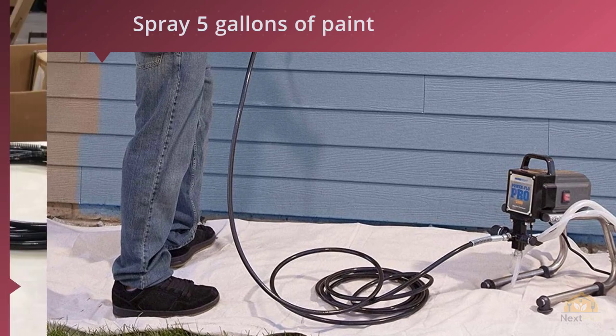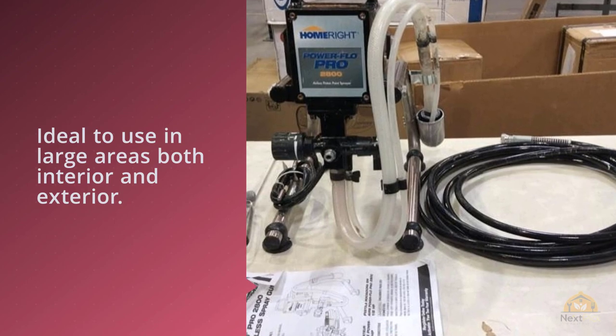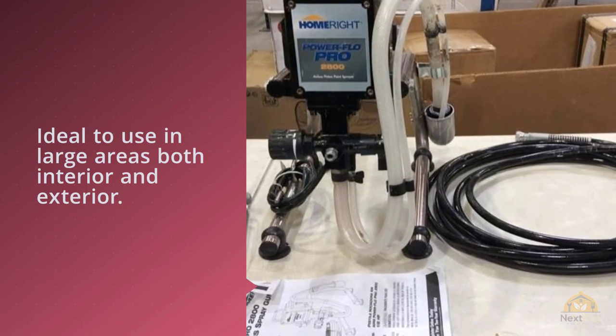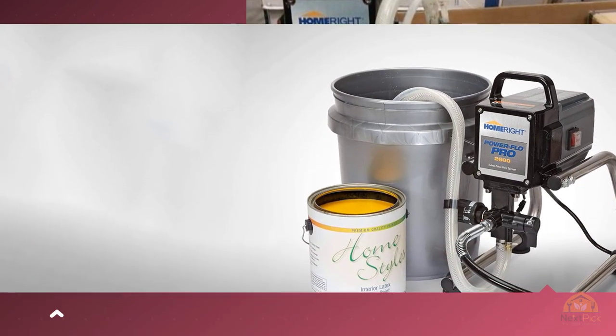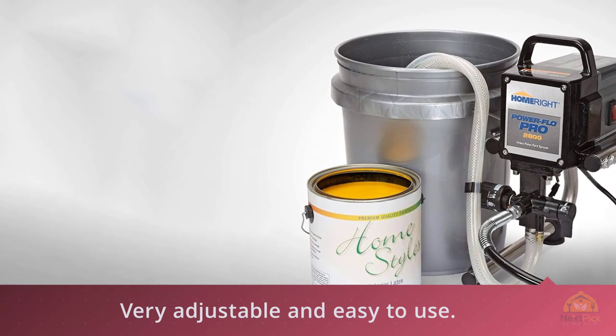The product does not produce too much overspray — it's very adjustable and easy to use. It's very light at only 19 pounds, so even one-handed operation is manageable. The principal feature is the 25-foot hose that gives you the flexibility to paint those out-of-reach places.